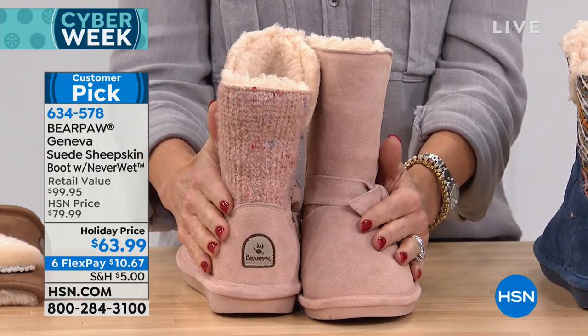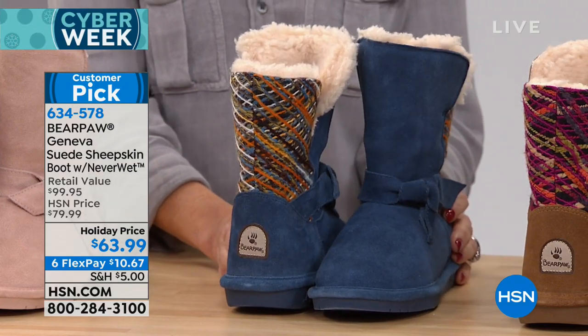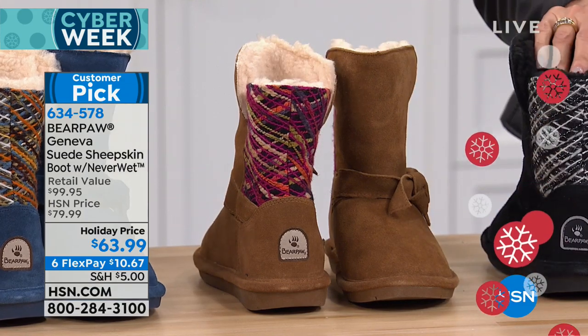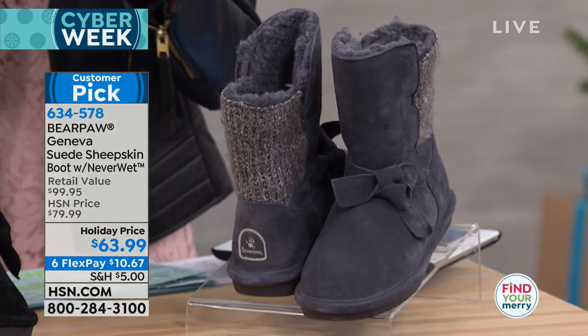Here it is in the blush, and then the slate blue. We'll walk you through more detail. I love all of the uniqueness — they're actually all one of a kind. This is the hickory, our classic color — works with everything. The black that we love, and then the charcoal. These are sizes six through twelve, whole sizes only.